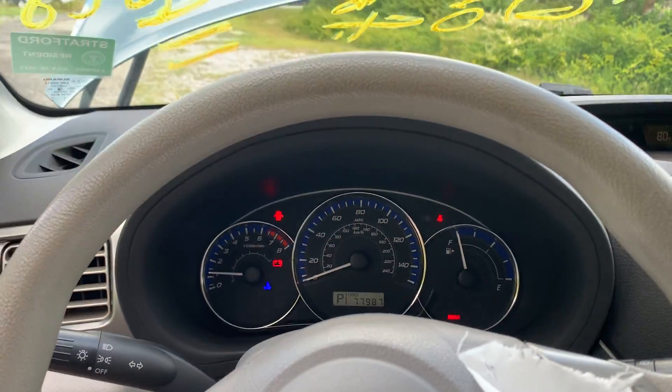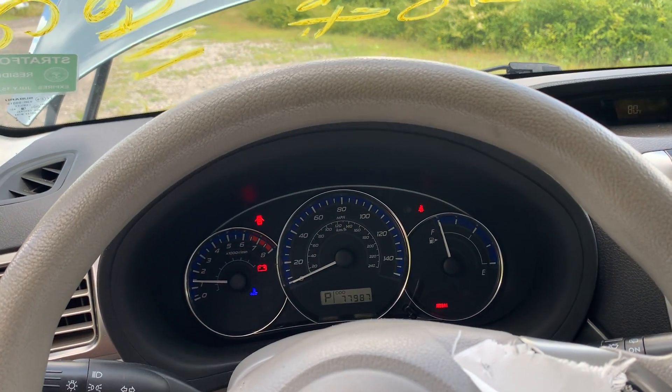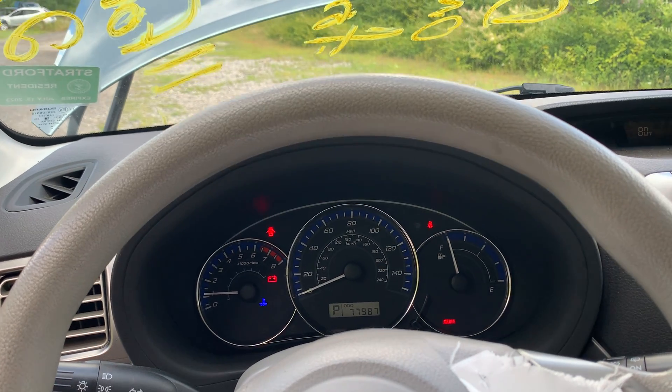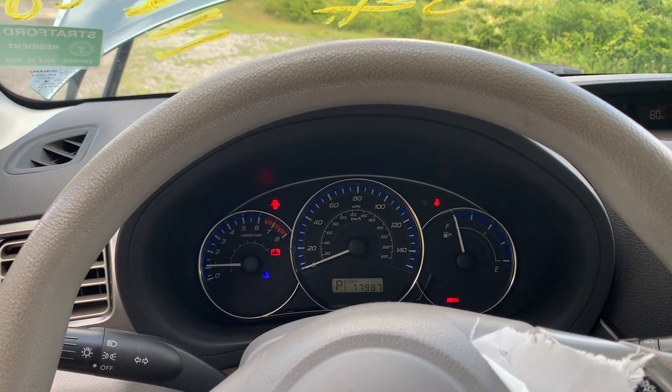And that's our test video for Ding's Auto Parts stock number D22G170 — this 2011 Subaru Forester 2.5 liter automatic all-wheel drive with 77,000 miles on it.